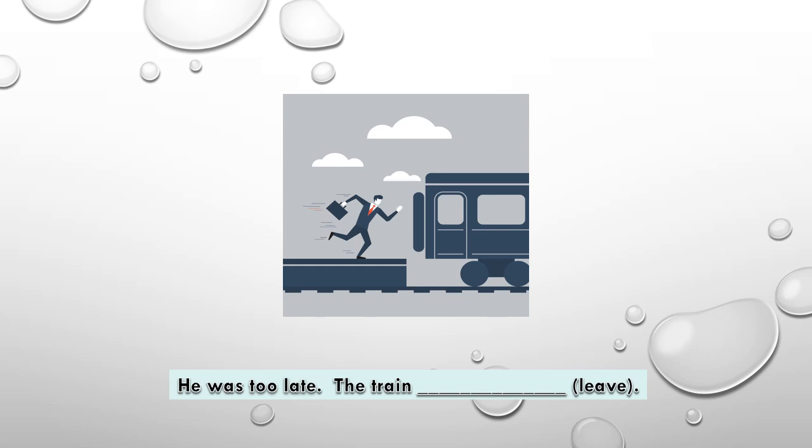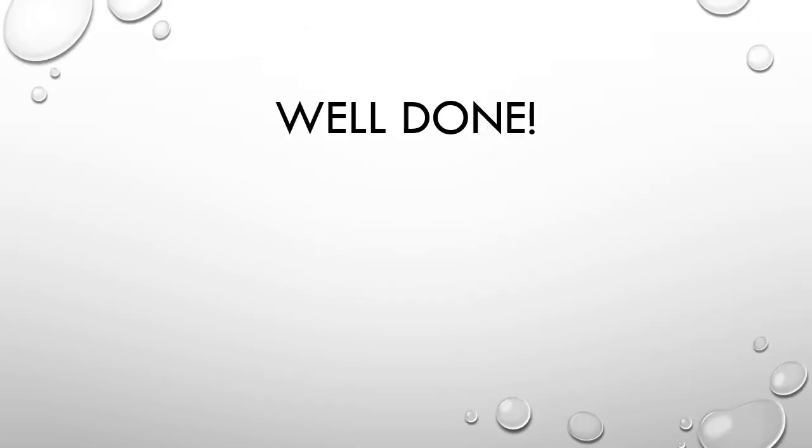It was late — the train had left. The right answer is had left — past perfect. Well done!